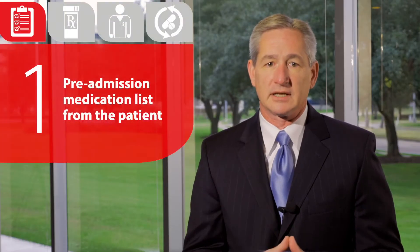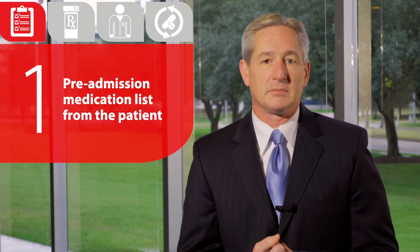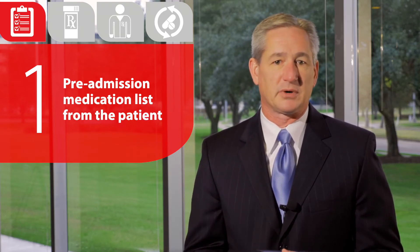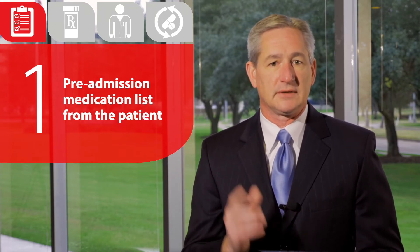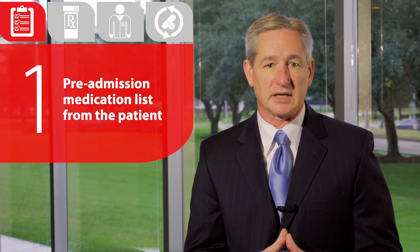The first step is to get a pre-admission medication list from the patient. Many patients come to the hospital without an accurate list of their medications. The pharmacy needs to develop a process to capture all medications that the patient may be taking, including over-the-counter medications. This is primarily done upon admission, and this list will be important for discharge planning as the patient becomes ready to leave the facility.